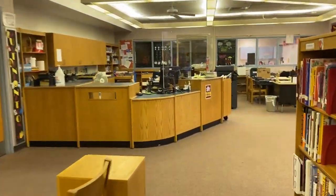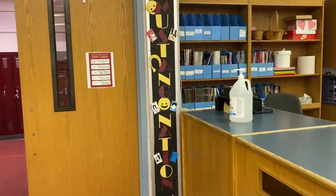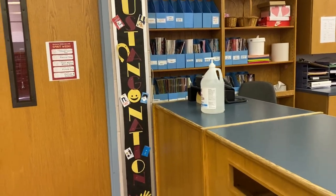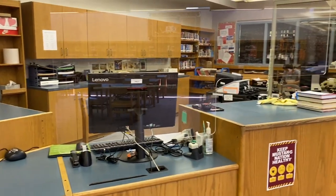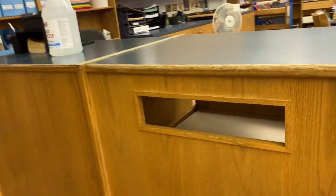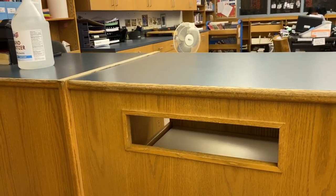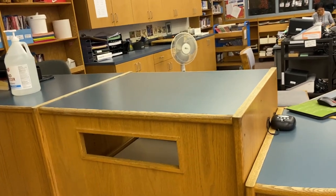This is our circulation desk, and that's the other hand sanitizing station I mentioned. Once you find your books you are allowed to take up to four at a time — come up to this desk and check out your books and we'll stamp them for you. There's also an interior drop box here that you can use to return your old books when you come in to get new ones.